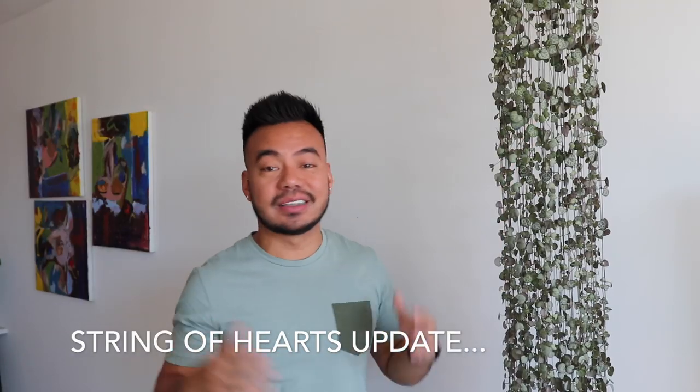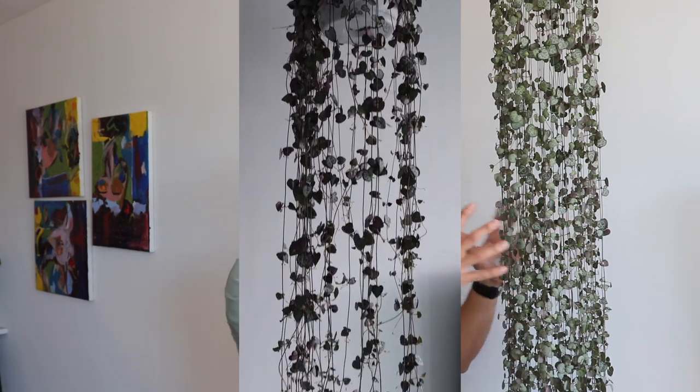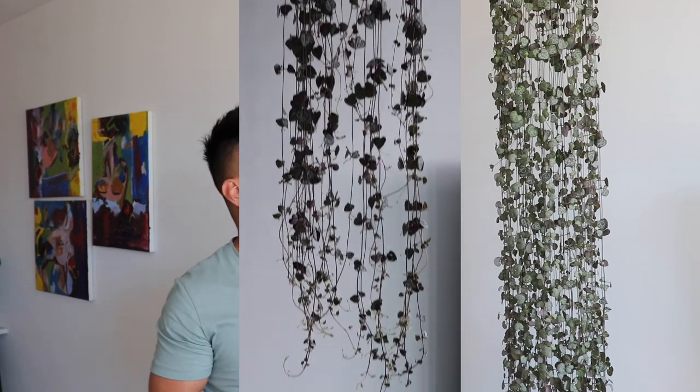Last but not least — the String of Hearts. Similar to the first three plants, I've had this one for almost a year now. When I first got him he wasn't as long as this — I think the length of his strings from top to bottom was only about a foot, a foot and a half, and it wasn't as lush and full as what you see here today. Since then he's obviously been thriving really well and has grown up to 8 feet long. I've cut and propagated this guy twice now and I'm looking to propagate a third time maybe at the end of July when he's a little bit longer.